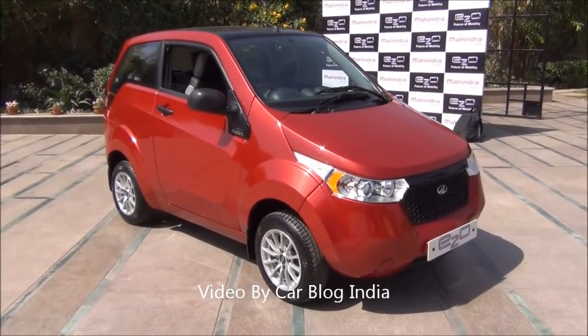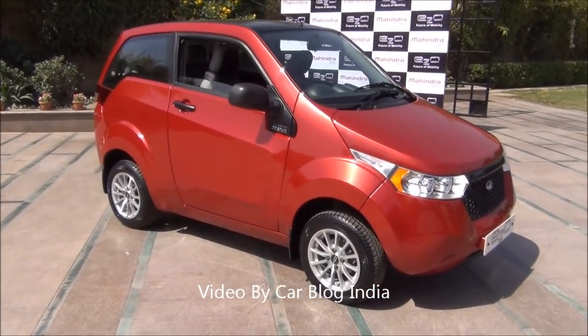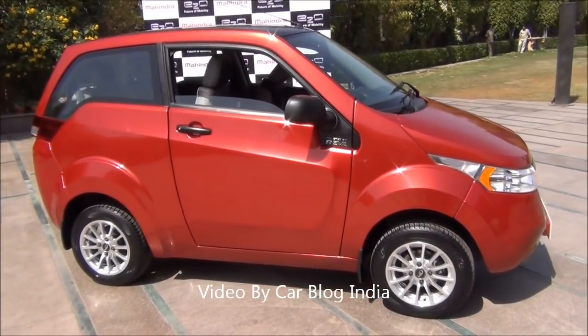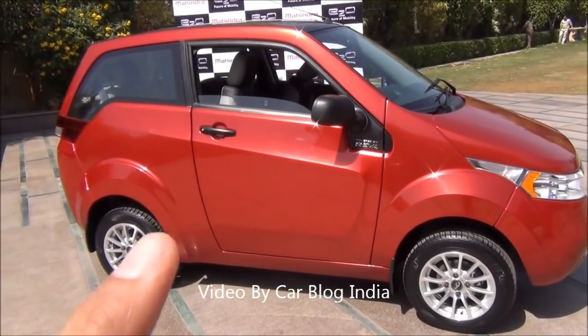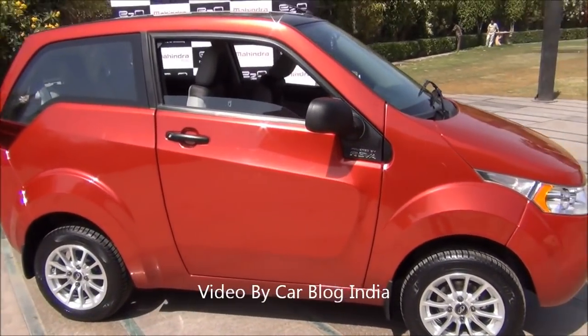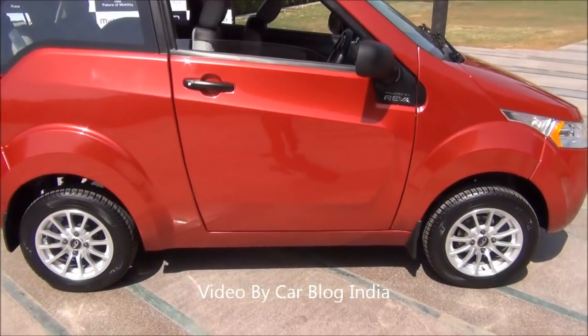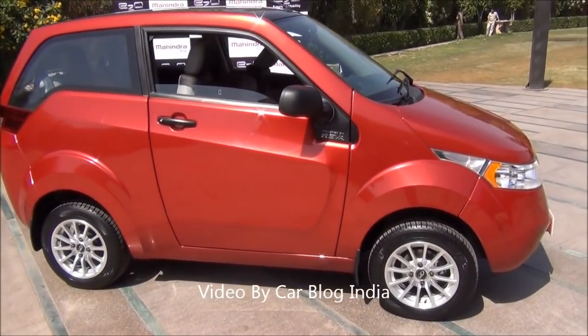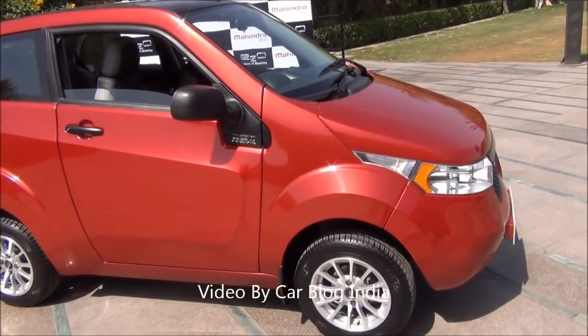The E2O looks quite stunning from the exterior. As you can see, it looks like a very futuristic car. One thing which is unique to the design element is that it's a two-door car — it's not a four-door like we are used to seeing on Indian roads. It comes in only one variant, and that too is fully feature-loaded with all top-of-the-line features.